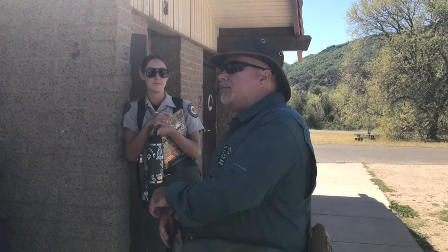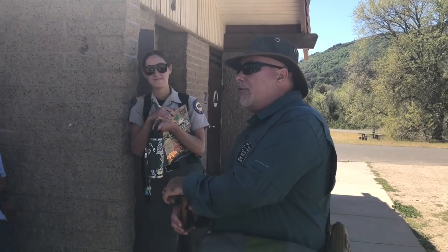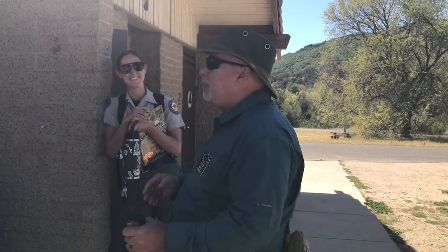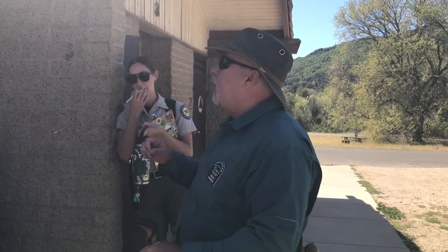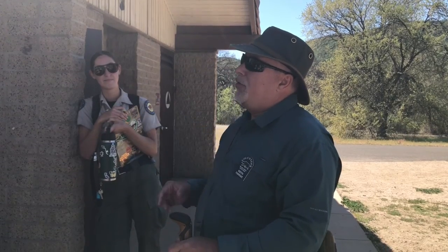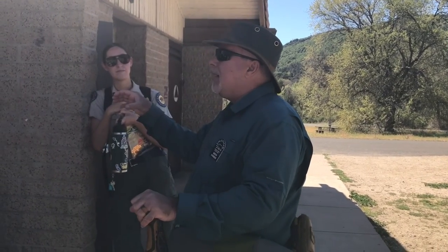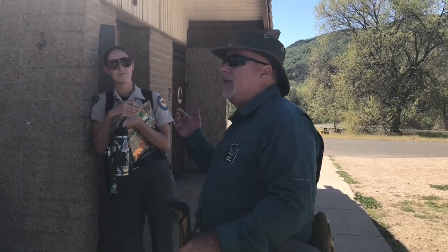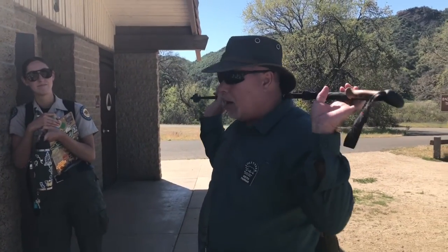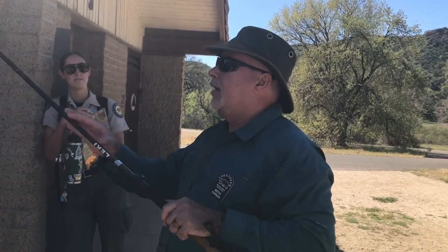But if you happen to see one — what do we do? Mountain lions like to eat deer, so the first thing we do is we don't want to look like a deer. We never run. A deer runs when it sees a mountain lion, and mountain lions are used to their prey running. We stand still and hold our ground. Mountain lions go for the back of the neck, so I hold my hiking stick up behind me — that way if it pounces, it bounces off the stick and the lion walks away disappointed.